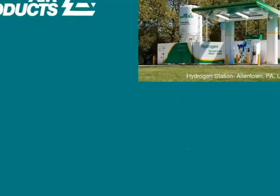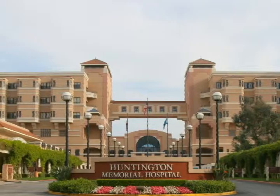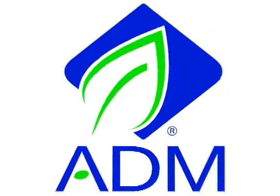These businesses include Air Products and Chemicals, Inc., Huntington Memorial Hospital, California Department of Corrections and Rehabilitation, California Farms in Bakersfield, Kate School in Carpentaria, and Archer Daniels Midland in Colton.